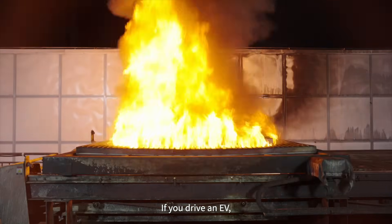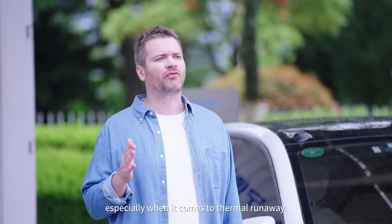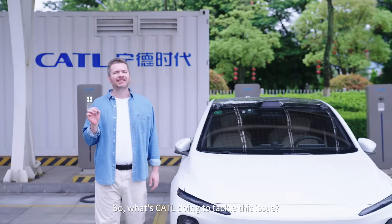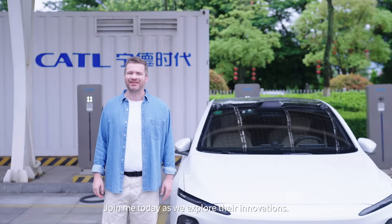If you drive an EV, you know that battery safety is a huge deal, especially when it comes to thermal runaway. So what's CATL doing to tackle the issue? Join me today as we explore their innovations.